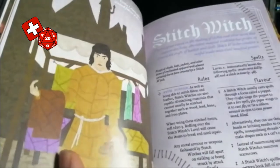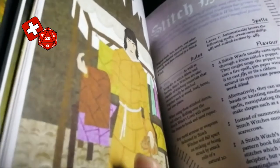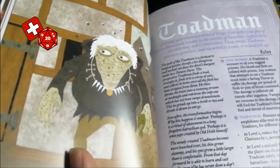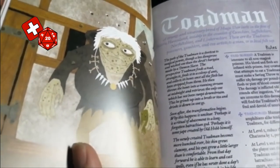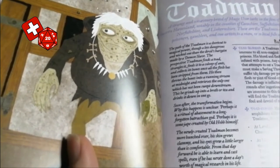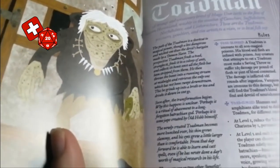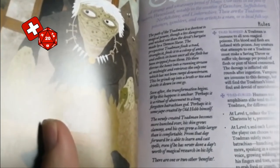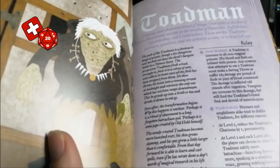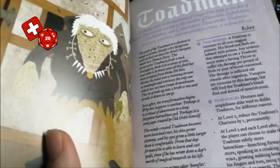We have the Stitch Witch, who creates magical cloaks, hats, jackets and other items of enchanted apparel. We have the slightly grotesque Toad Man, who follows a strange path to magical power, conducting a ritual involving feeding a strangled toad to a colony of ants, collecting its bones, and eating them after they've washed down a running stream. This transforms them into a slimy, amphibious-like creature. You get charisma penalties, but you're immune to all non-magical poison. Anyone who attempts to eat you must make a saving throw, as your skin exudes a natural poison. Vampires are immune to this damage but find Toad Man's blood foul and devoid of nourishment.